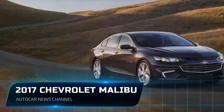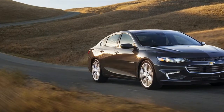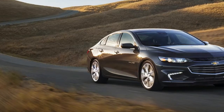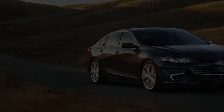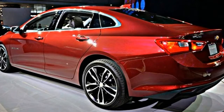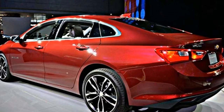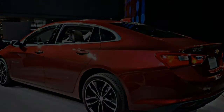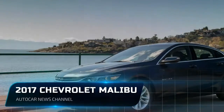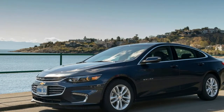The Chevrolet Malibu, the latest version of which debuted for 2016, is one of our favorites among family sedans and an excellent car in its own right. It is attractive, light for its class, and solidly built. In our most recent comparison test of the segment, it bested both the Honda Accord and the Toyota Camry, finishing a close second to the sportier and even prettier Mazda 6.